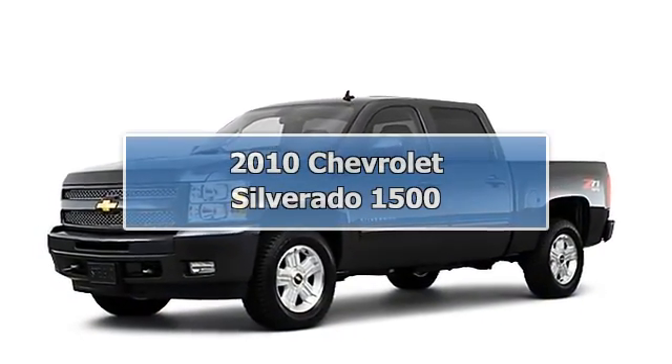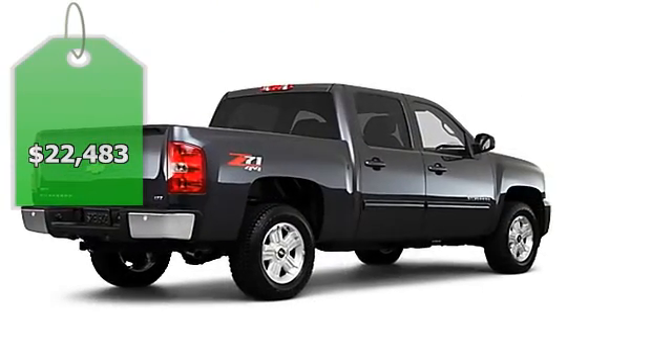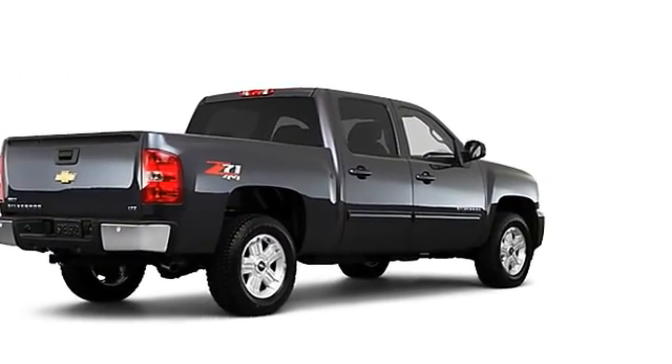2010 Chevrolet Silverado 1500 Crew Cab. This vehicle features the following equipment: not specified transmission, 8-cylinder engine.